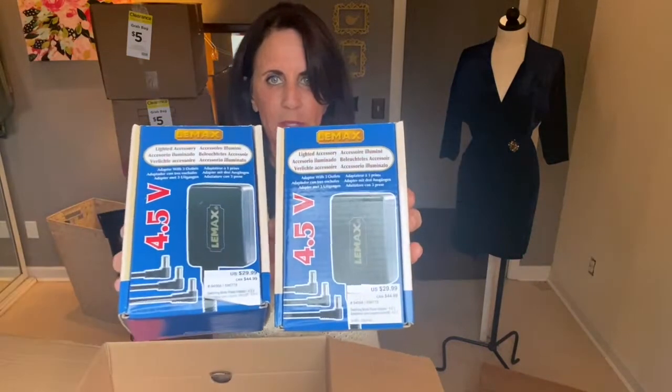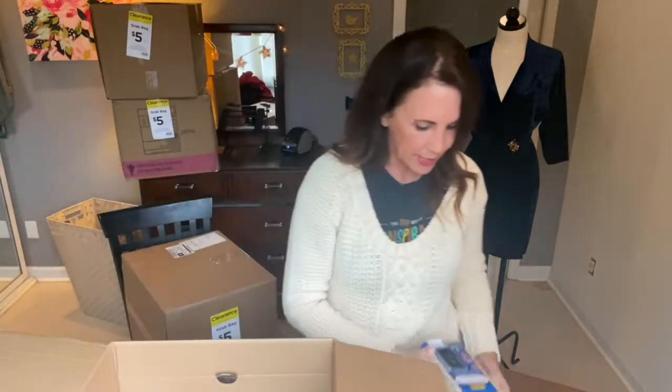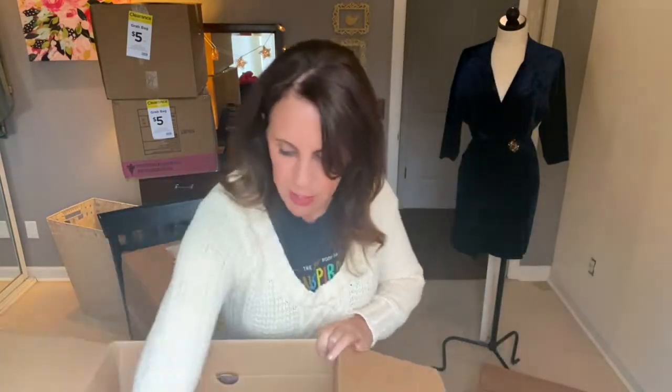These are amazing — these were $29.99. They are 4.5 volt lighted accessory switching mode power adapters, which would be usable at Christmas of course. Lights are kind of a big part of Christmas. Oh now it's broken — this is about broken and I'm not sorry.